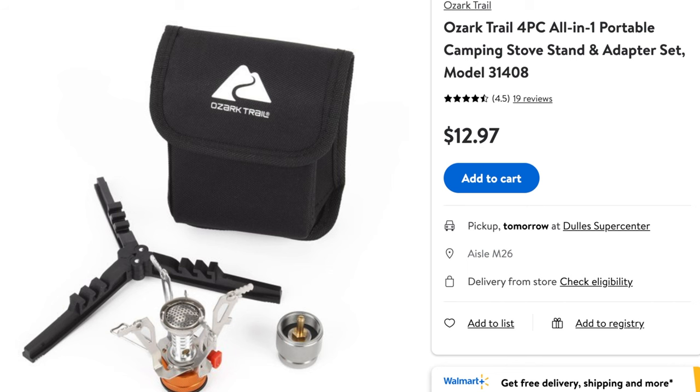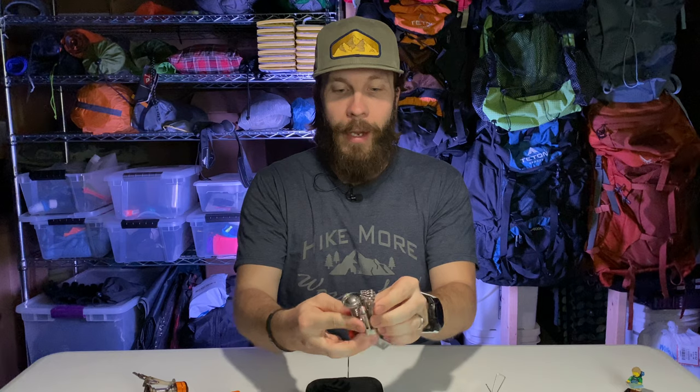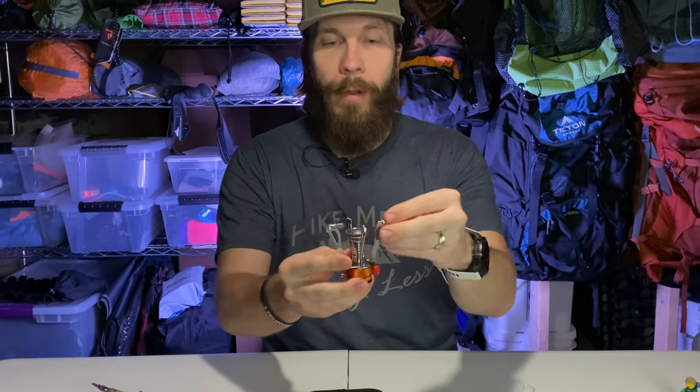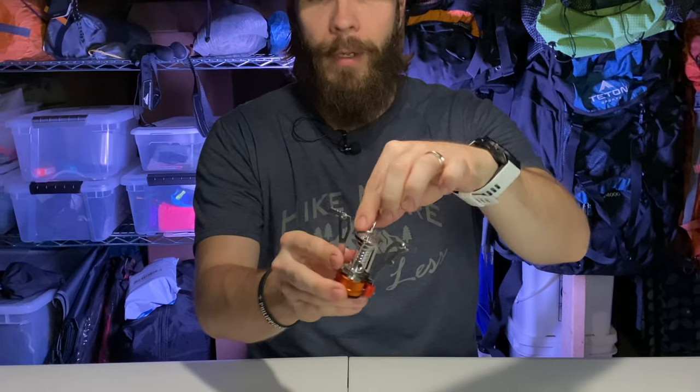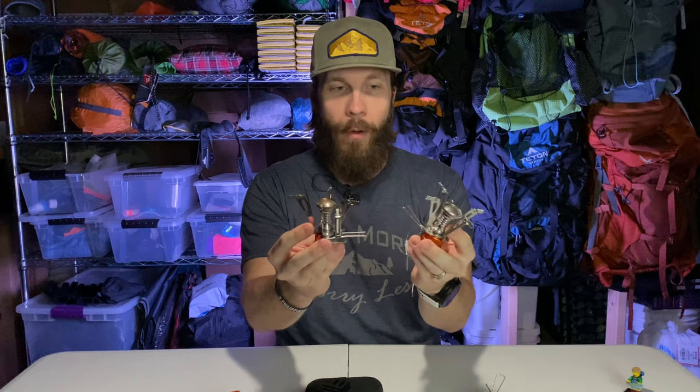The Walmart stove still has the tag on it. It looks really similar to the AOTU — it has the same functionality where the four arms are pushed together, you spread them out, and then flip these out to give your pot more stability. It does have its own ignition. These two look almost identical, but we'll still compare them anyway. So there you go — there's the BRS, the Ozark Trail, and the AOTU budget backpacking stoves.